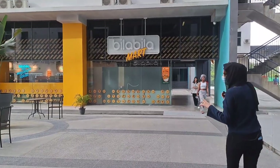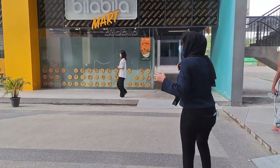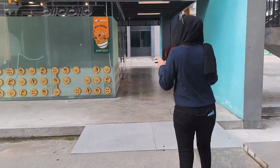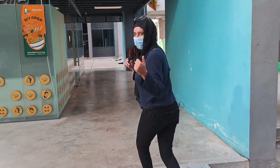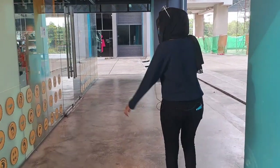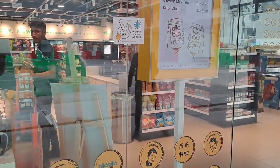This is the new Bila Bila Mart. We had one mart here in APU before, but that one mostly closes at 8 PM. This mart opens till 3 AM, so it is a good thing for hostel students who want to eat or buy something late at night.